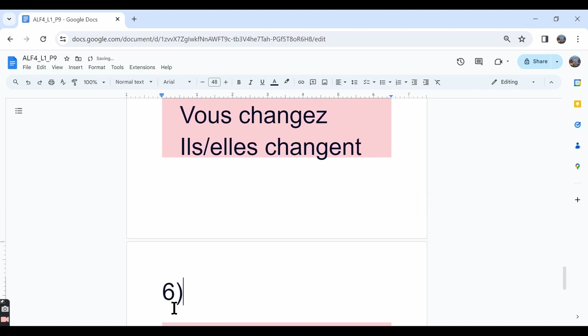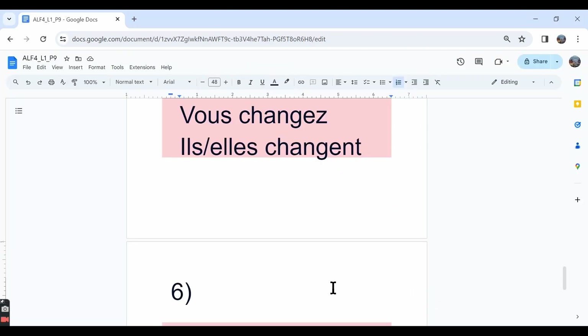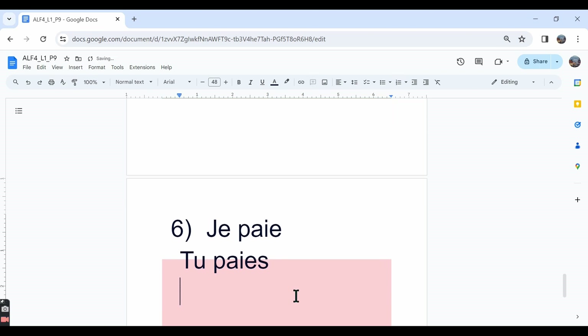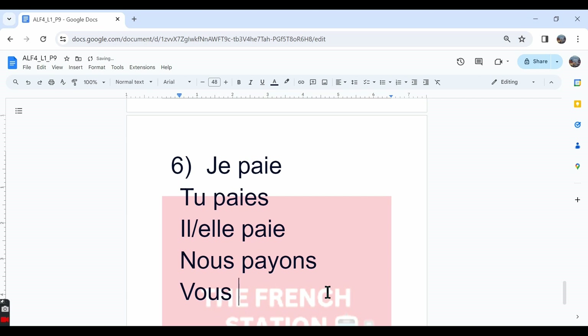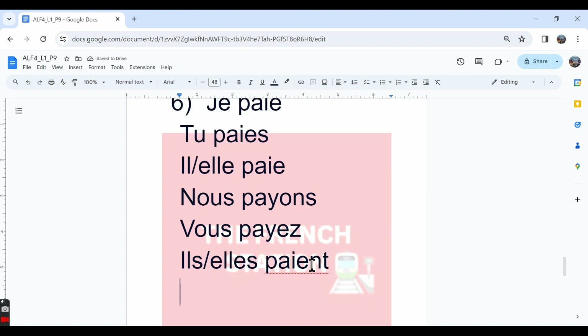The sixth one is payer. Payer is nothing but to pay. It's a YER verb. For YER verbs the letter Y changes to I except in the nous and vous forms. The conjugation: je paie, tu paies — the letter Y changes to I and then we add E, ES, etc. Il/elle paie. Nous payons — the letter Y need not change to I. Vous payez. Ils/elles paient.